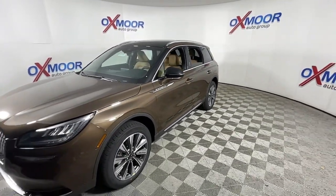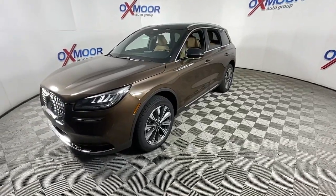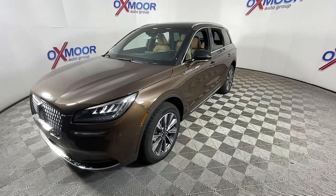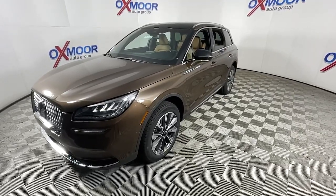Wrap yourself in the luxury of its premium interior, feel the security of its driver-assist safety tech, and enjoy the capability and convenience of this can-do SUV.